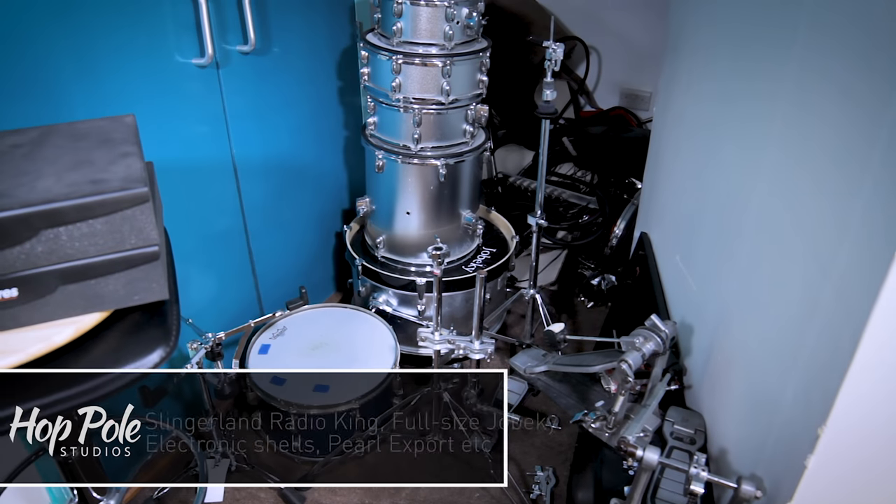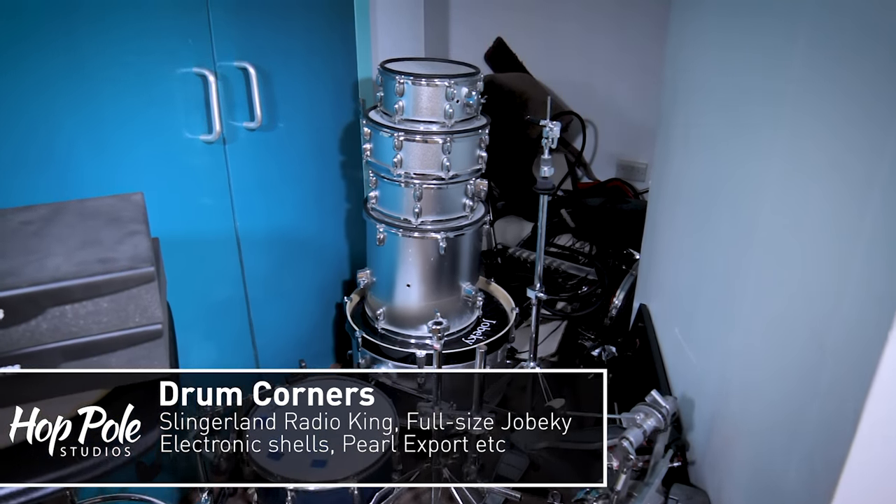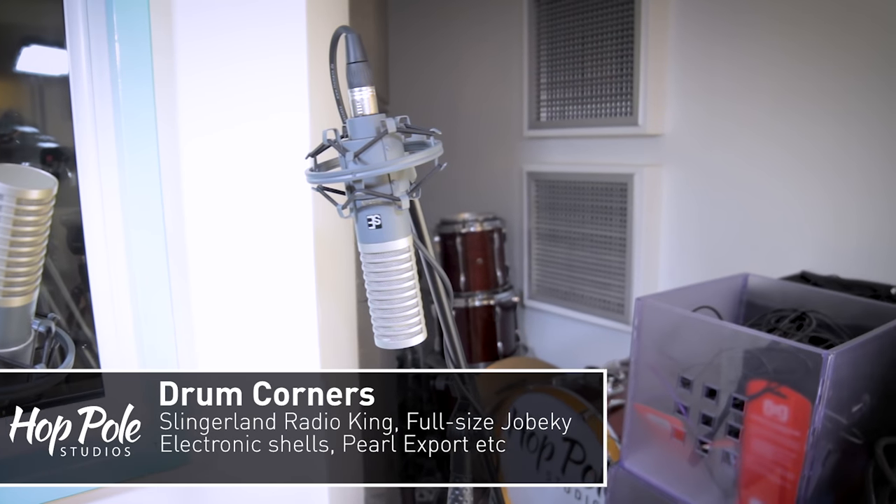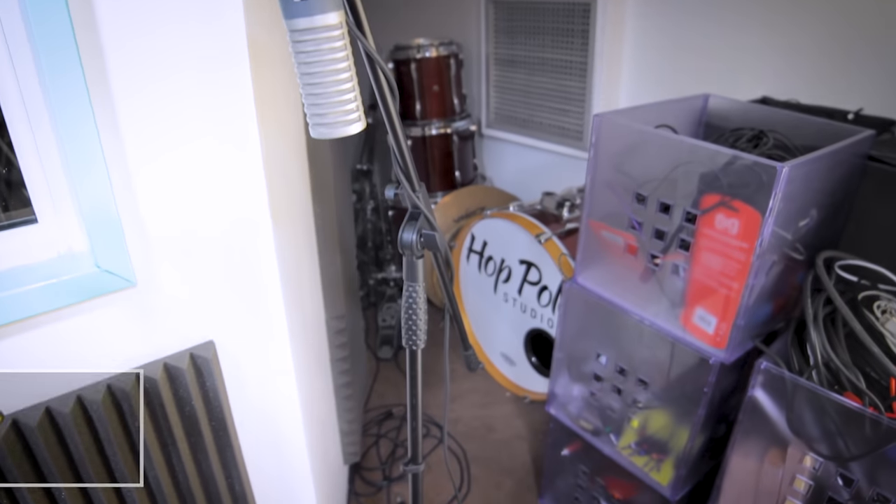In the corners we've got a classic Slingerland Radio King snare next to our electric Joe Becky kit which is full-size shells, and on the other side a Pearl kit that's just been re-skinned with Evans EQ3s and EQ4s. You may have seen the video I did on the kick port on the kick drum.